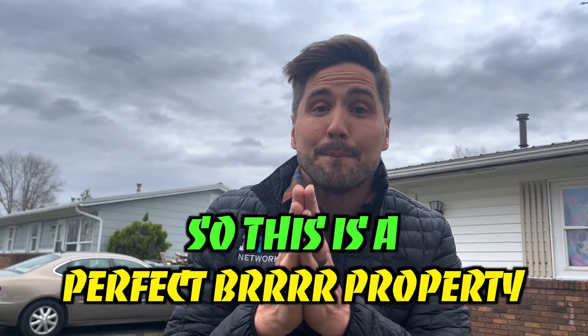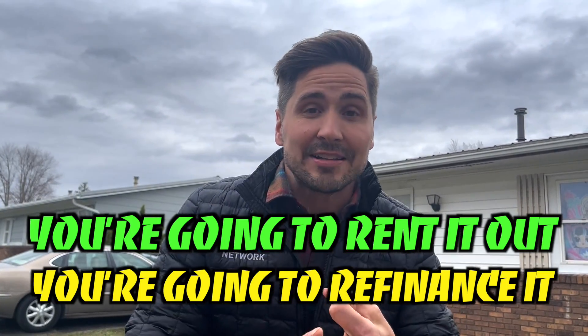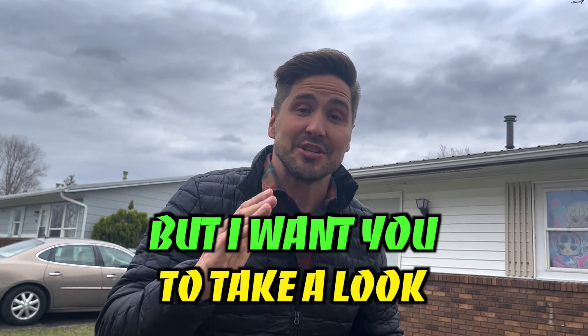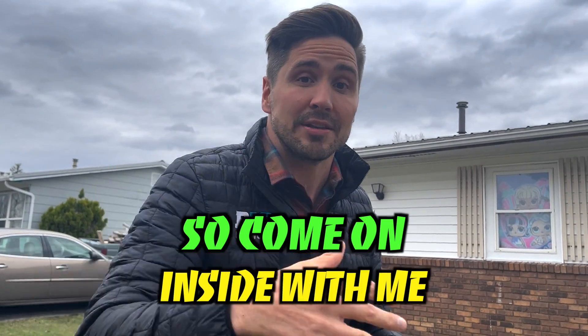So this is a perfect BRRRR property. You can buy it, rehab it, rent it out, refinance it, and then repeat that process. It's windy and rainy today, but I want you to take a look because there's one unit vacant, and I'll show you what we can do to bring up those rents. Come on inside with me.